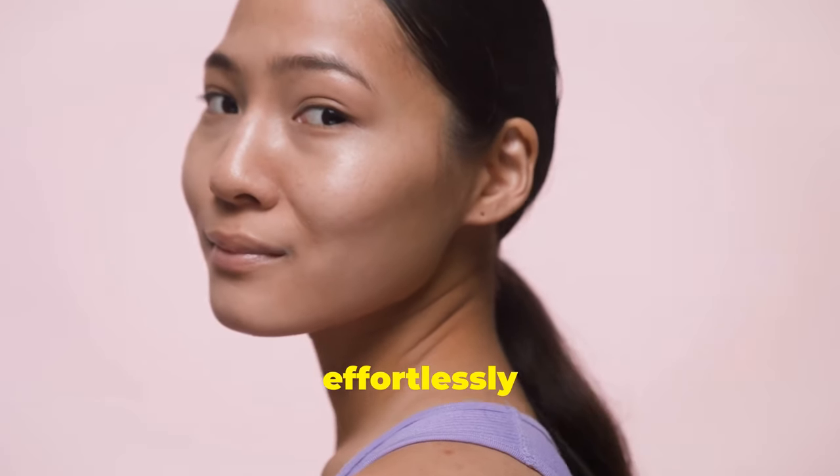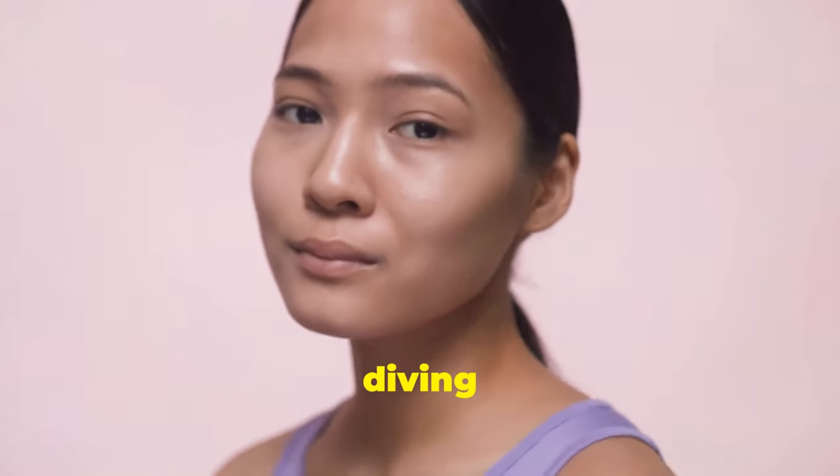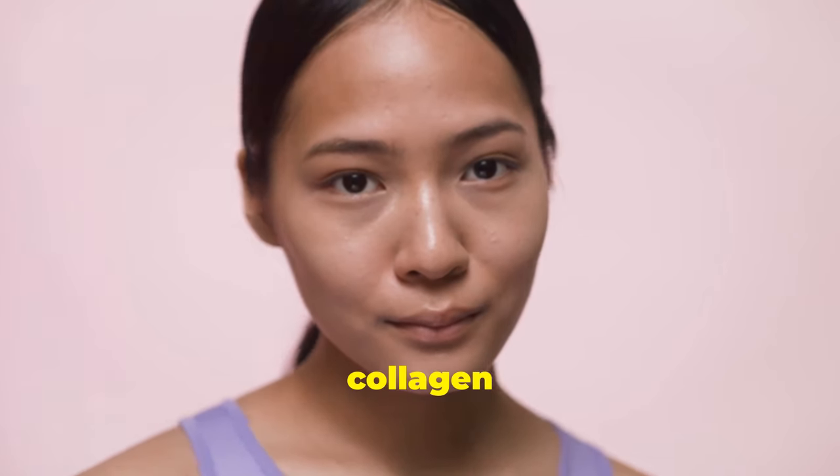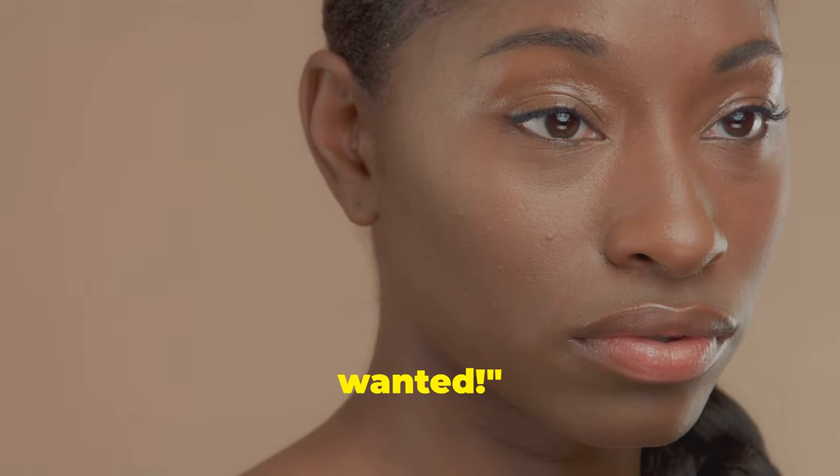Ever wondered why some people look effortlessly young and radiant? Today we're diving into the secrets of boosting collagen and lymphatic drainage to achieve that timeless glowing skin you've always wanted.